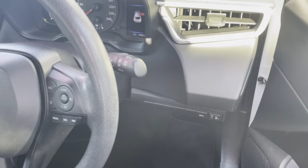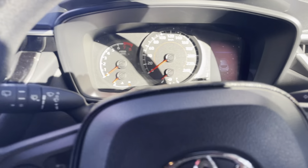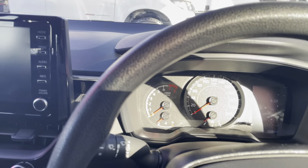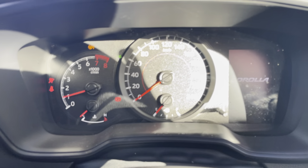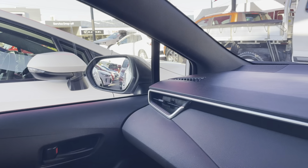Now we'll just jump inside and show you through the driver seat and through a few of the controls as well. I'll just turn the vehicle on now — your windows do come up as well once you turn the vehicle on.